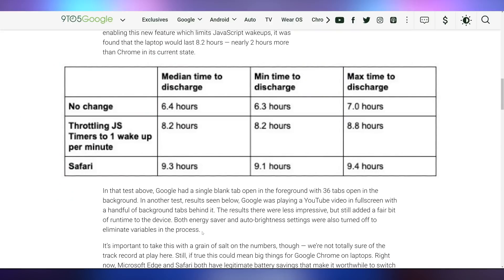Google Chrome is going to be adopting a method that can help save battery life. It has to do with how they allow JavaScript to wake up — they're only going to check it once every minute, which is something other web browsers already do. As you can see, it's increasing battery life by up to two hours. Good job Google Chrome, doing something everybody else was already doing and then claiming you're the one benefiting from it.